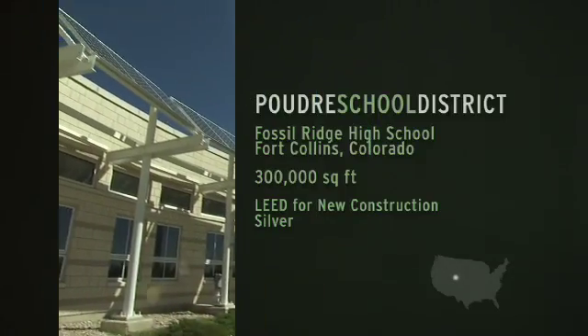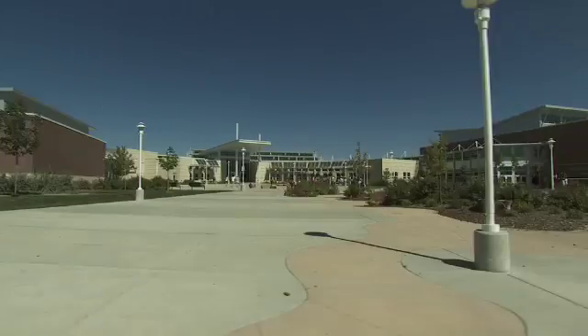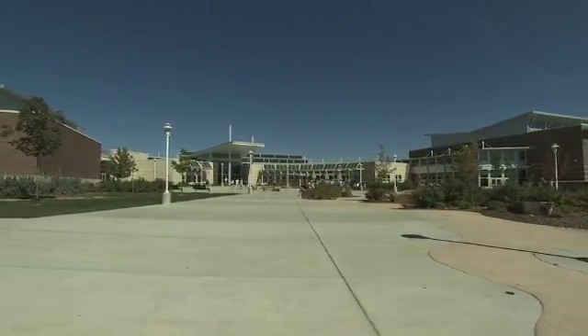There is a thought out there that high-performance buildings cost more money. We were handed budgets and we were mandated to stay within those budgets to get a high-performance building, and that's what we did.